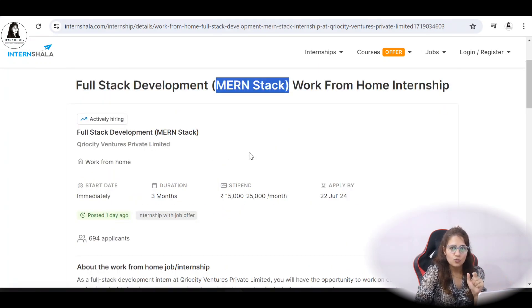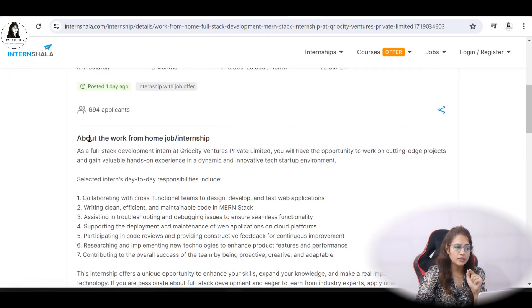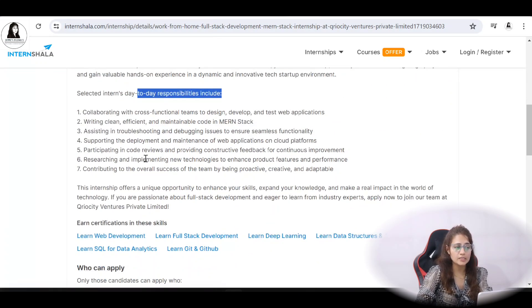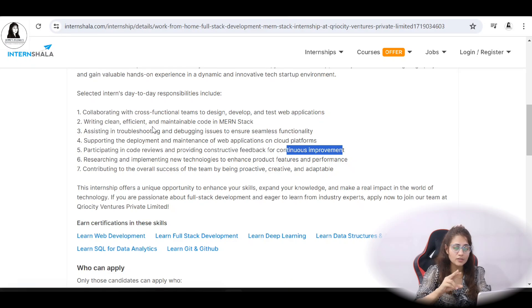Now let me tell you what you need to do if you are selected — your responsibilities. You'll be collaborating with cross-functional teams to design, develop, and test web applications. You'll write clean, efficient, and maintainable code in MERN stack, so you should have knowledge of MongoDB, Express, React, and Node.js. You'll also be assisting in troubleshooting and debugging issues to ensure seamless functionality. These would be your day-to-day responsibilities.